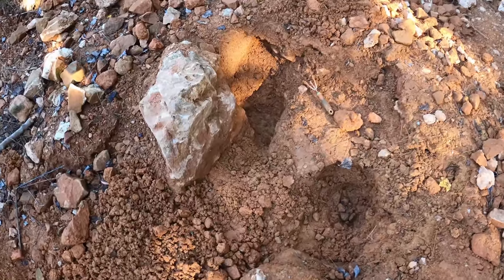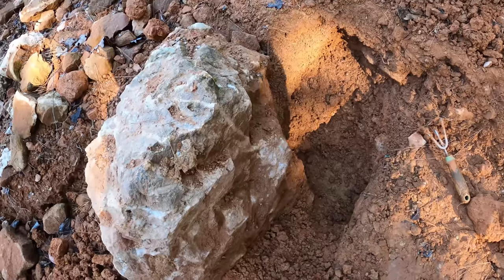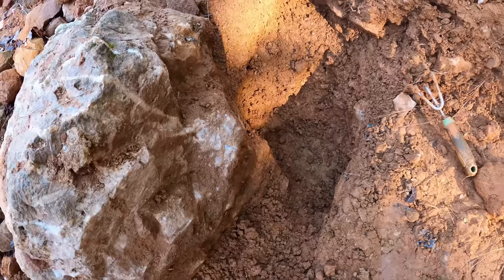We did pretty good here at the blue phantom pit at Crystal Vista, right by this huge chunk of silica. We found some blue phantoms here, and now we're going to move on to some other locations to see if we can find some other rare crystal formations that Arkansas has to offer.